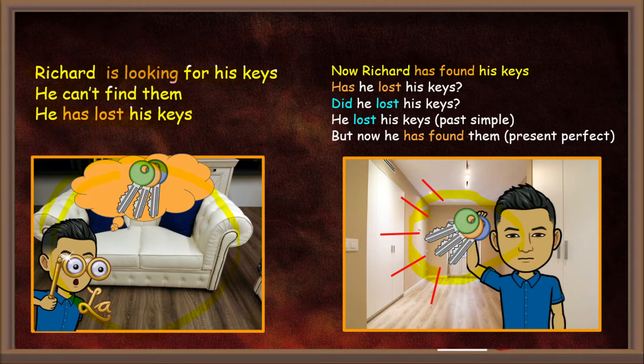We can make sentences like: Has he lost his keys? No, because he has found them. Did he lose his keys? Yes, he did. He lost his keys is a simple past tense. But now he has found them is present perfect tense.